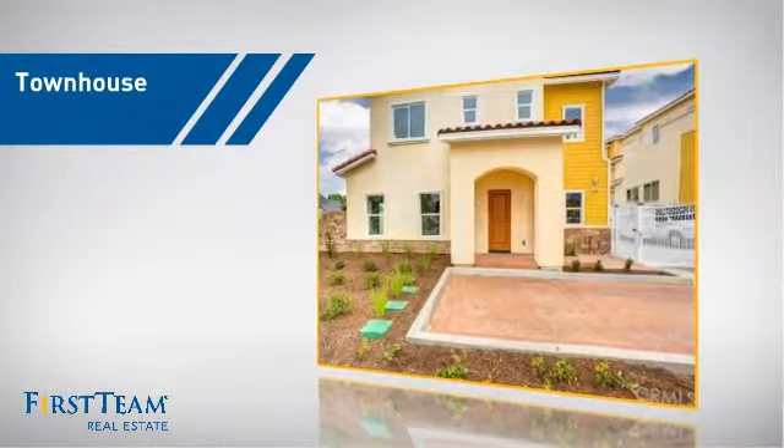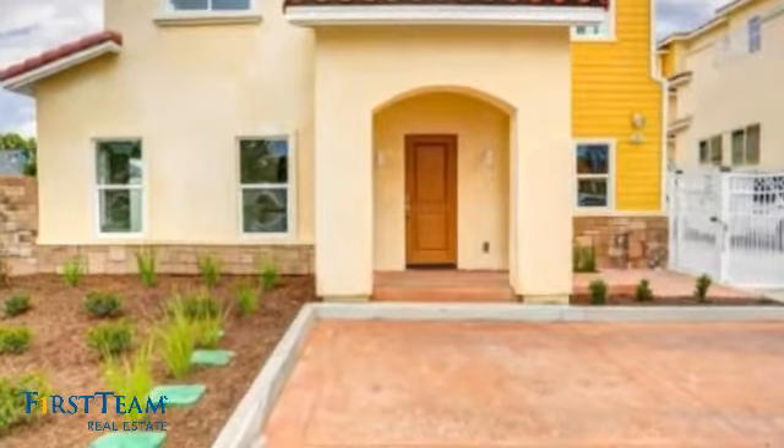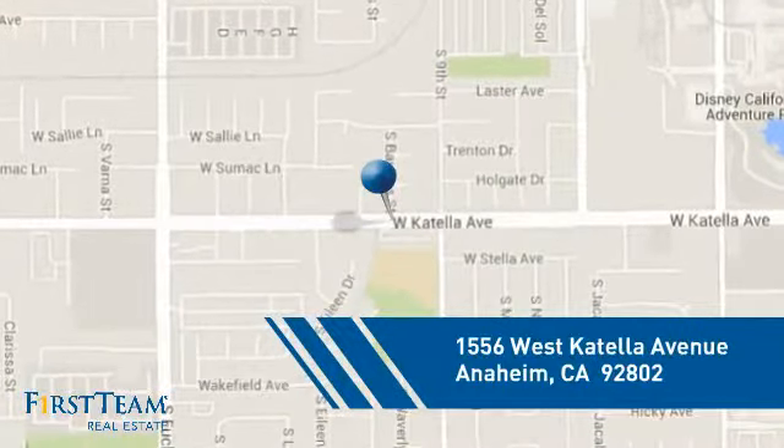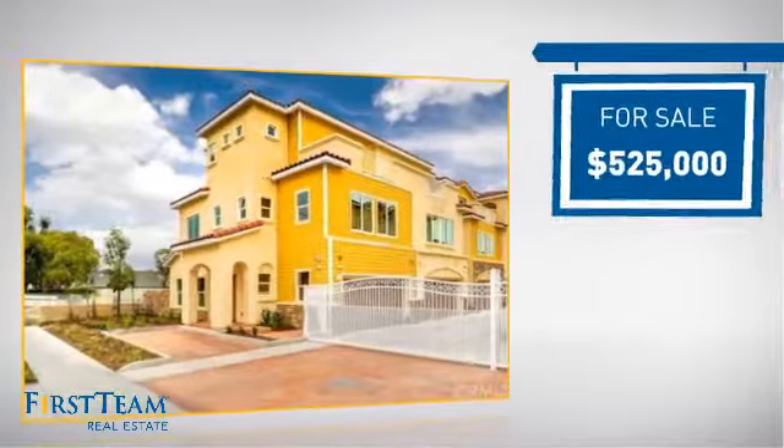This townhouse is a great choice for those who seek privacy, comfort, and convenience within an urban lifestyle. It's located in the Anaheim area, currently listed at $525,000.